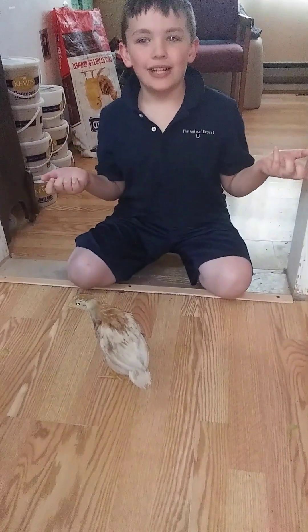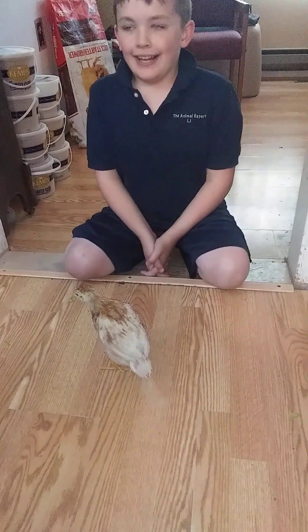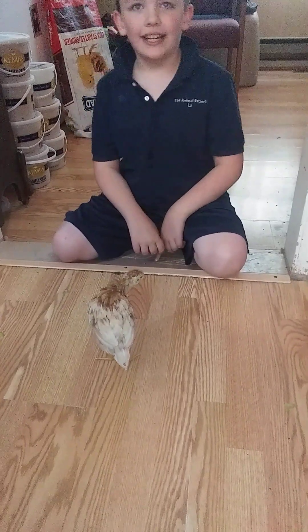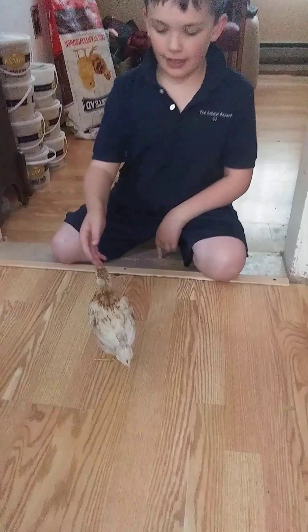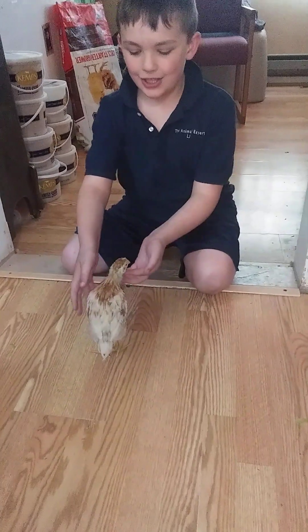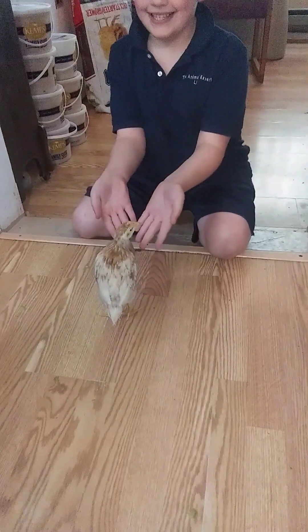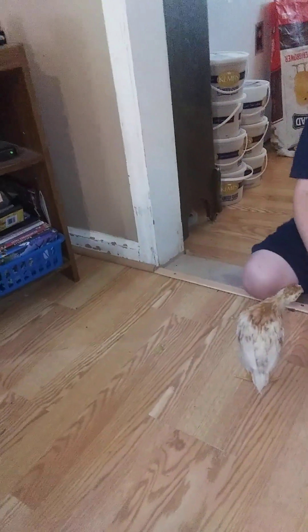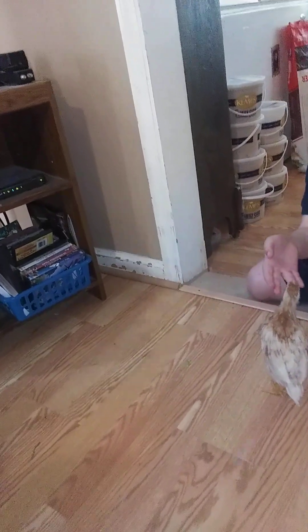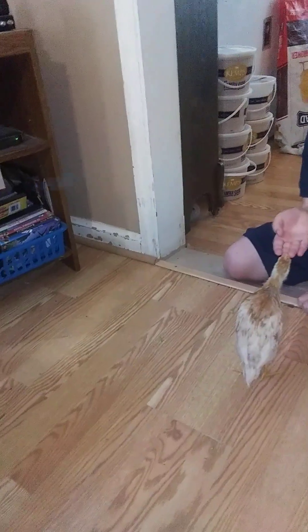Hey guys, it's me again, the animal expert. If you want to watch till the end of this video, it's going to be sad. But anyways, we are showing the biggest chick in the box — Rexie! As you all know from the eight baby chicks videos, you probably know about her. Right now she's the biggest.